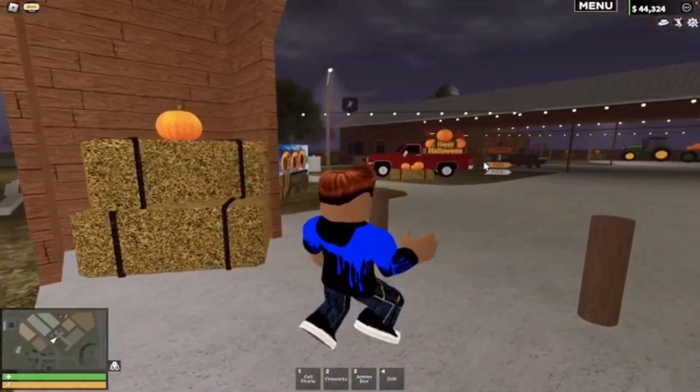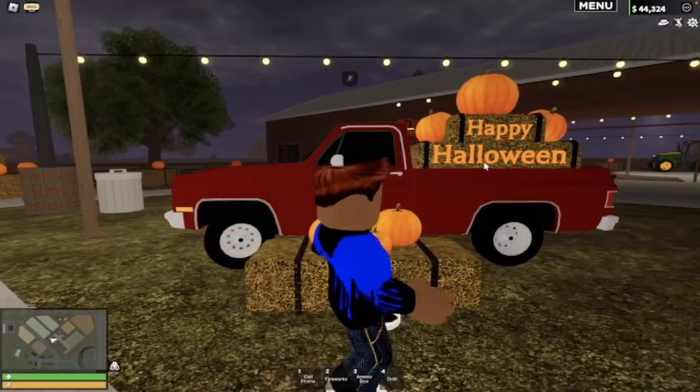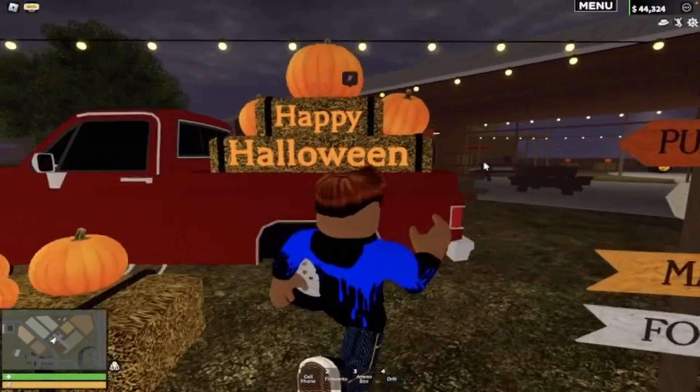This is really well detailed. You can put your head through these cutout boards - happy Halloween! We've got pumpkins, a maze, food, and a gift shop. There's some new clothing for seven Robux. There's also a tractor towing a trailer here, which could be hinting at a future update. They modeled an entire trailer for this, and the pumpkin patch area is really nice for screenshots.